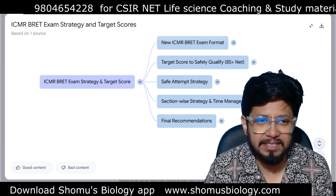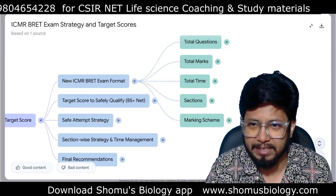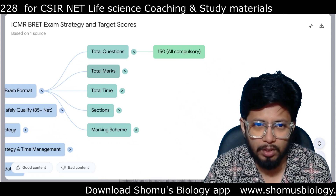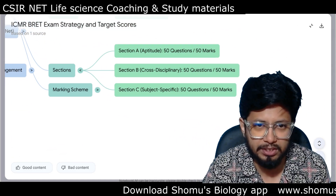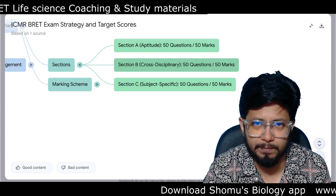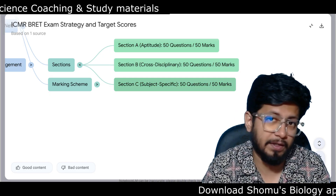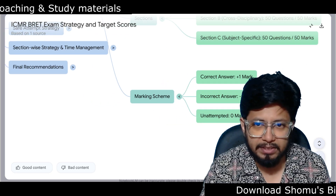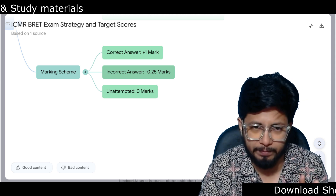Let's look at the ICMR JRF exam strategy and target score. Here is the new exam format: total questions 150, all compulsory. Total marks 150, total time two hours, three sections. Section A is aptitude — 50 questions, 50 marks, compulsory. Section B is cross-disciplinary from every part of life sciences — 50 questions, 50 marks. Section C is subject specific based on your selected subject — 50 questions, 50 marks. Marking scheme: correct answer +1 mark, incorrect answer -0.25 marks, that is 25% negative marking.